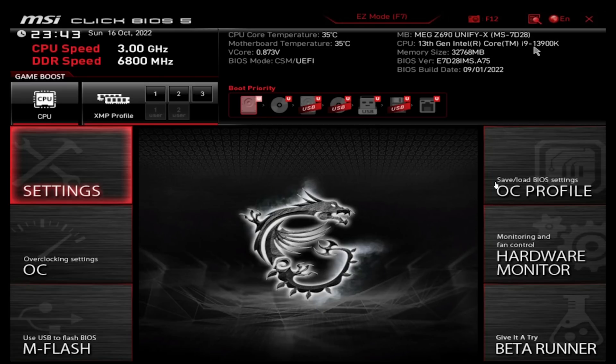We're in the BIOS now using the Unify X board. I gave him a beta BIOS specifically for this and it works with the 13900K just fine. I got the RAM to 6800 to start — we're using M-die 6400 C32 sticks. On a 12900K, M-die starts getting finicky around 6800, so I want to see if we can push M-die further on the 13900K and test whether the memory controller is any better.